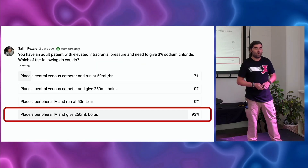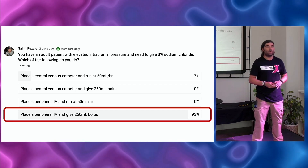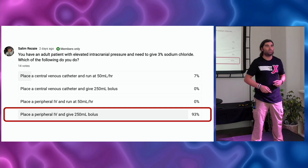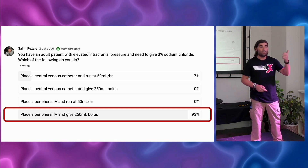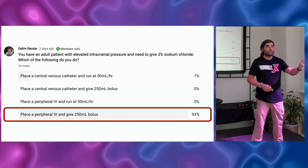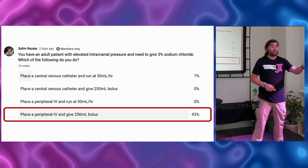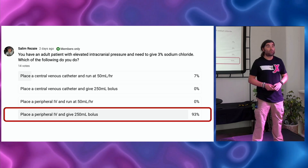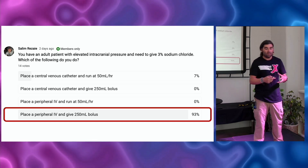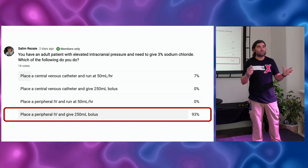I asked in a poll: if you have a patient with elevated intracranial pressure, which of the following would you do? There are essentially two questions built in — do you bolus your 3% or do you do it as an infusion? And do you do it through a central line or through a peripheral IV? Of the 14 people that voted, the most common answer was: bolus through a peripheral IV — which was like music to my ears.